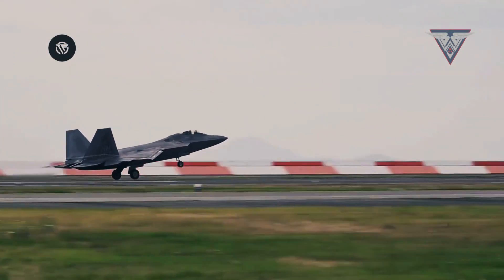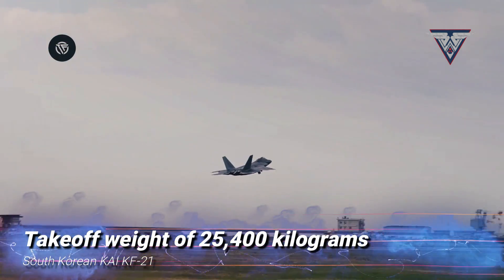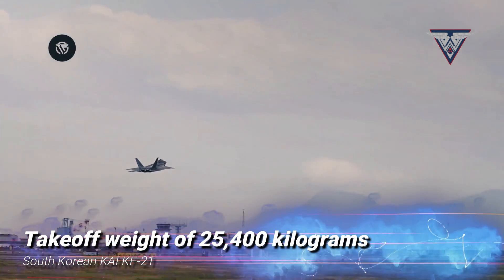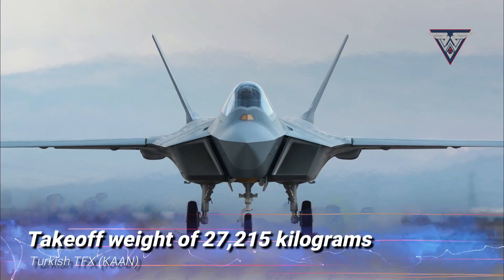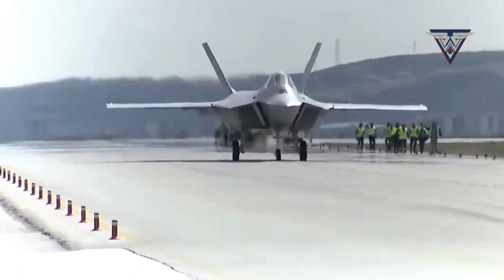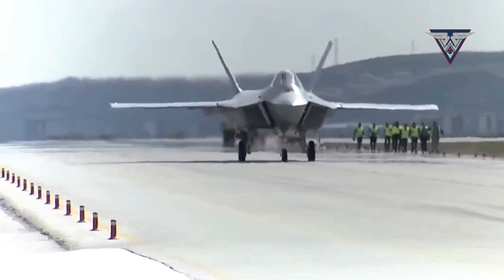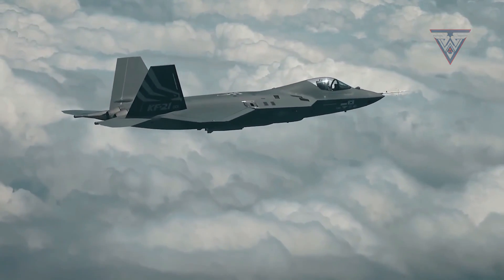In terms of maximum takeoff weight, the KF-21 boasts a maximum takeoff weight of 25,400 kilograms, whereas the TFX can handle a maximum takeoff weight of 27,215 kilograms. The TFX enjoys a slightly greater takeoff weight capacity compared to the KF-21.